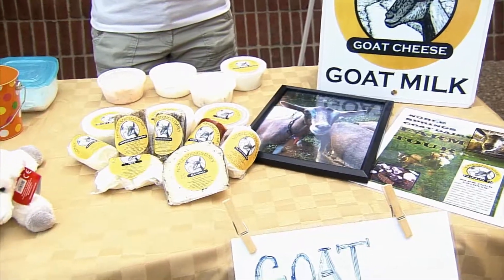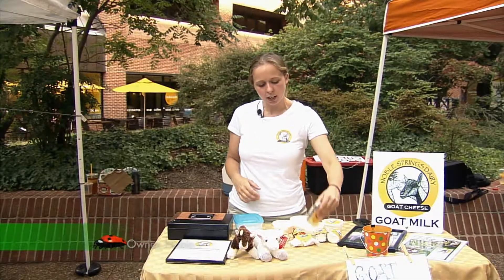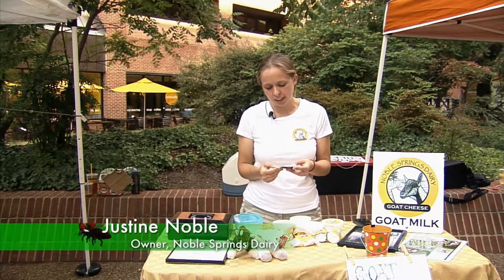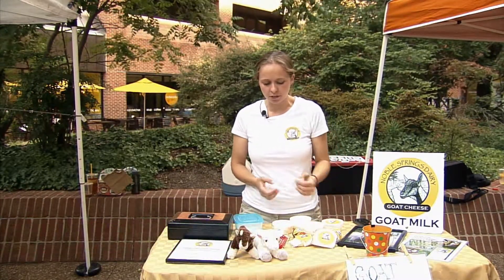Our farm is a grade-A dairy that processes our goat milk into different products like cheese, yogurt, and milk. I really like our aged farmstead cheese that we make — it's similar to Gouda but it's called South Hall, because that's the community we live in down in Franklin.